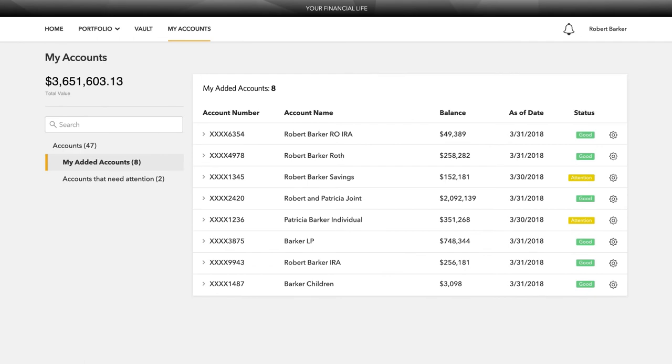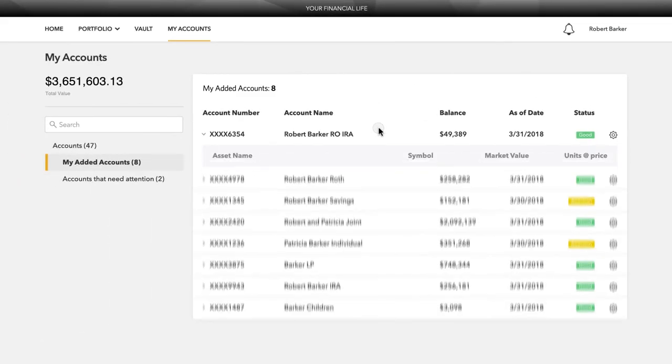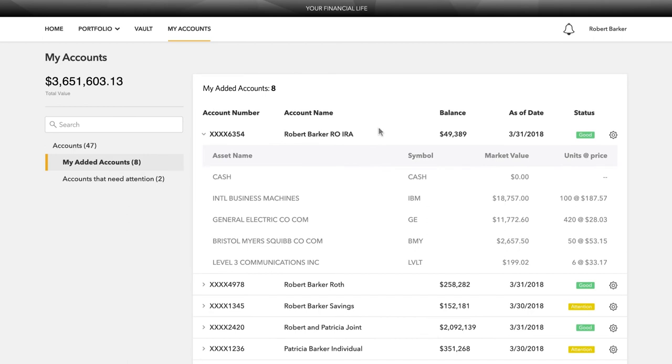On the My Accounts page, you can see a detailed list of your accounts. Balances and statuses are viewable at a glance. You can expand each account to see your holdings and their individual values. Keep track of their status and updates directly from your portal.